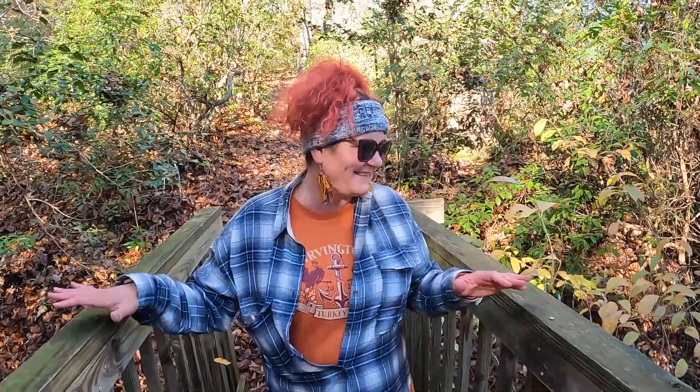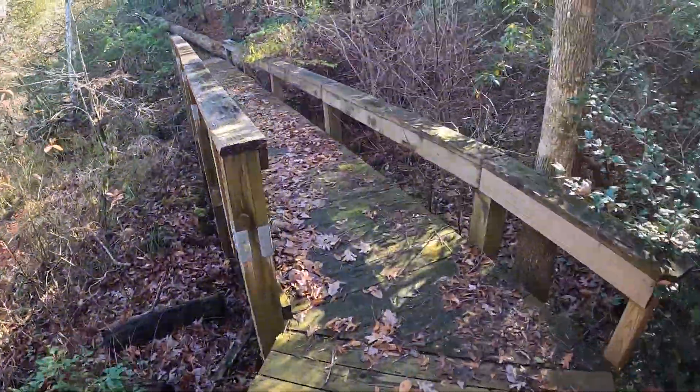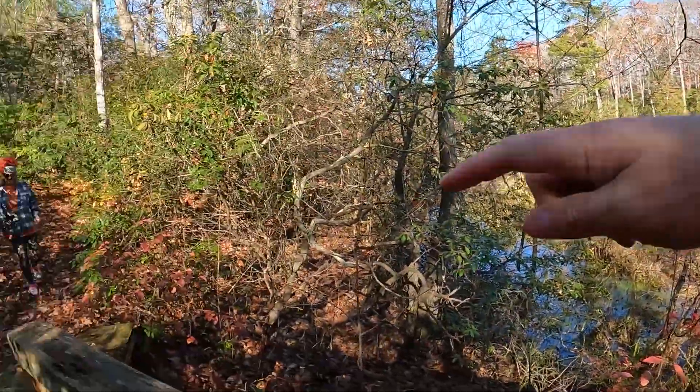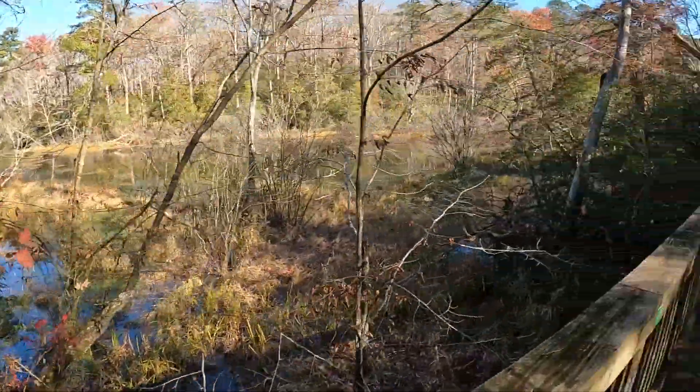There we go — look at this, fairies and gnomes! Another secret bridge, right on the edge of the pond. What do you think? This is cool, yeah.